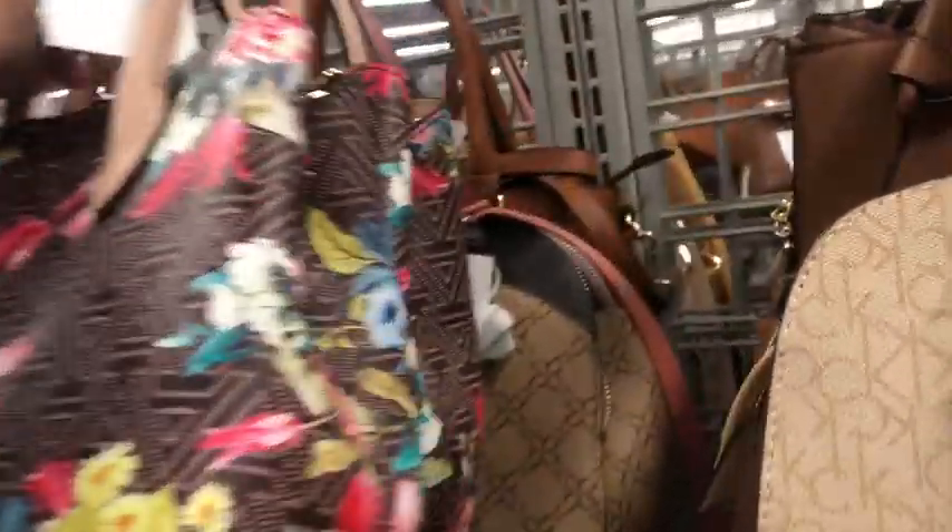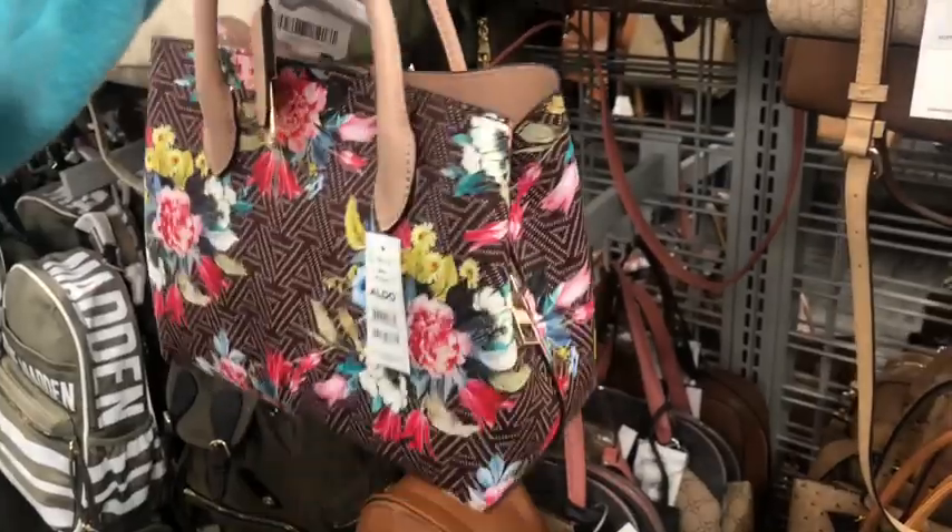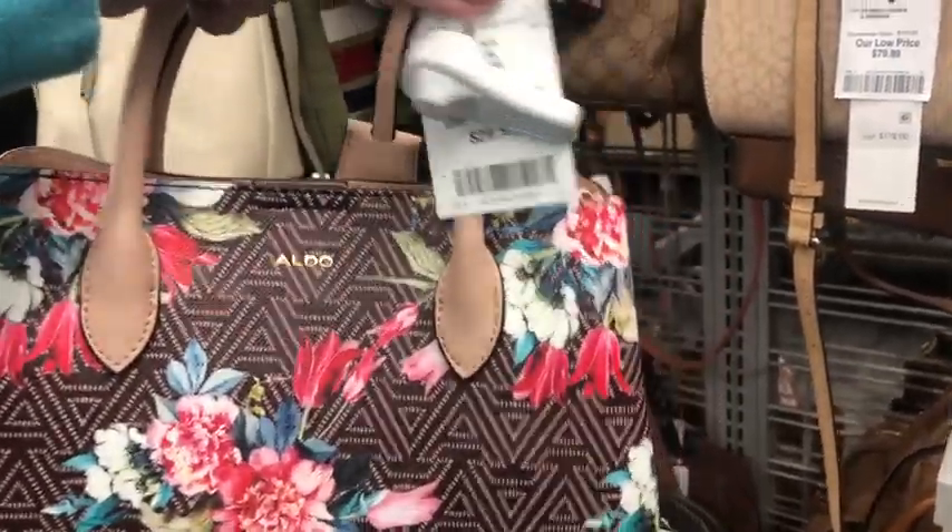This is cute — why do I like this? Aldo. And it is $30.